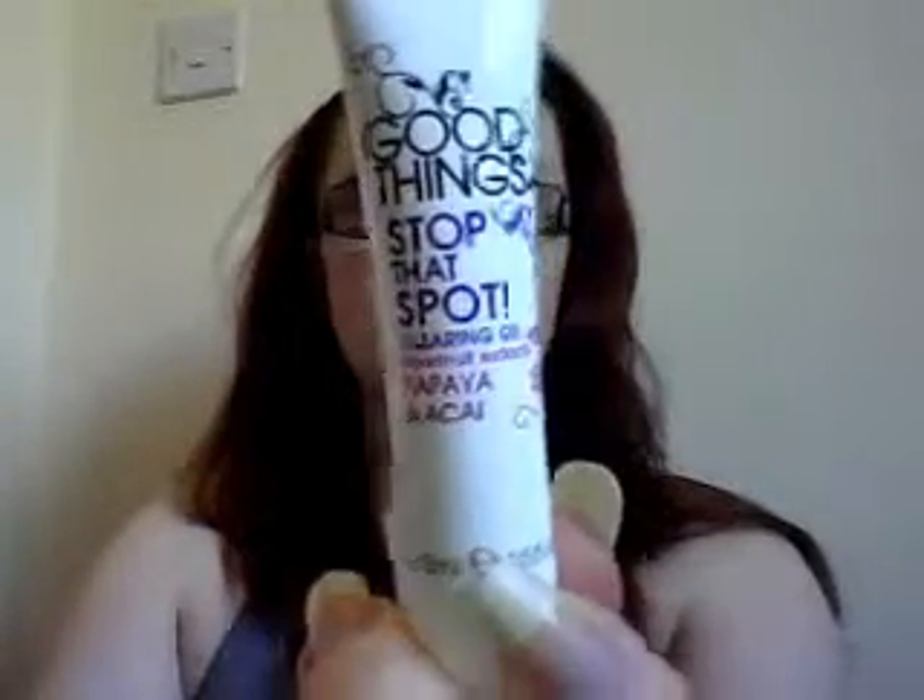So, stop that spot — with papaya and acai. And it is a — if I show you very quickly — it is a very clear gel. I don't know if you can see it, but it's a clear gel.